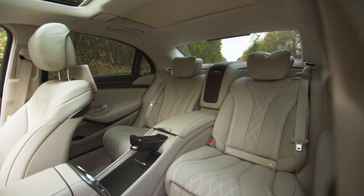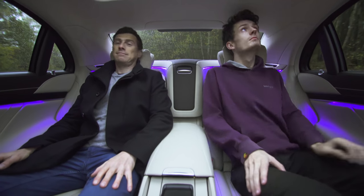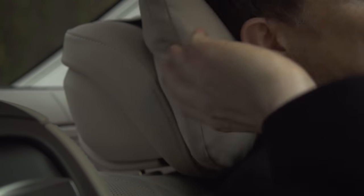You can get the S-Class with a three-seat bench in the back, but this version gets a wonderful two-seat setup. It won't matter how tall or large you are — anyone sat here has ample leg and headroom. Each individual chair reclines and slides, and the headrest gets a little pillow.